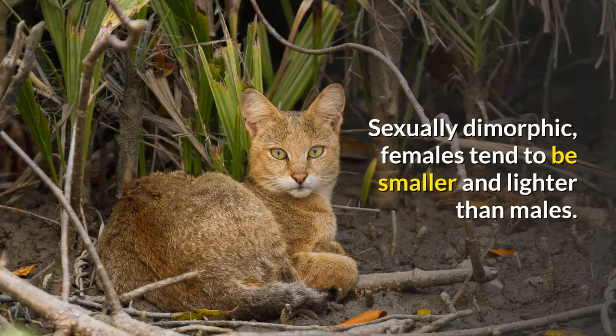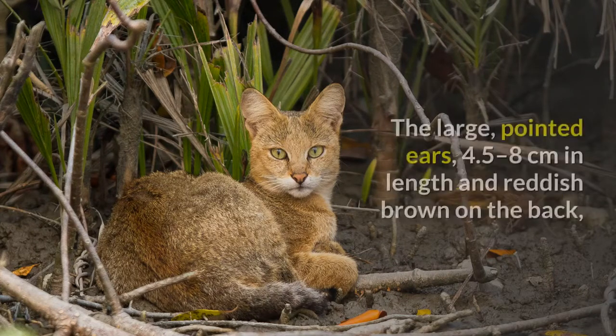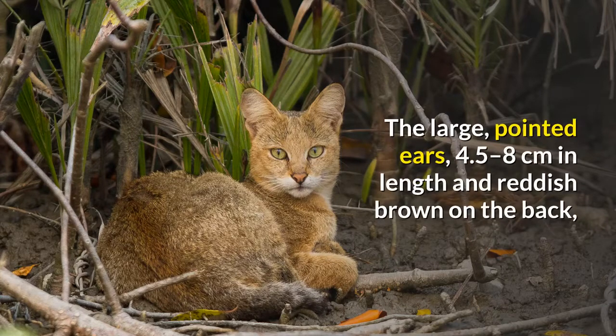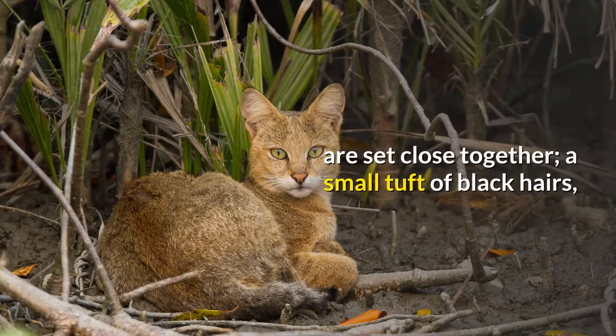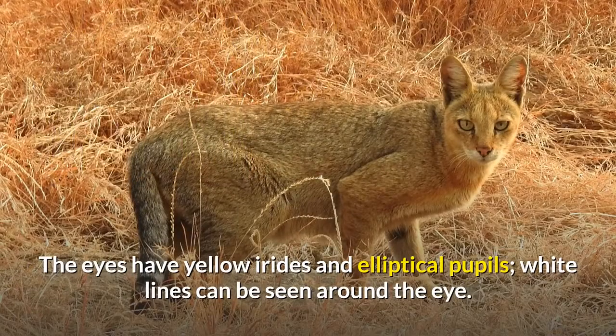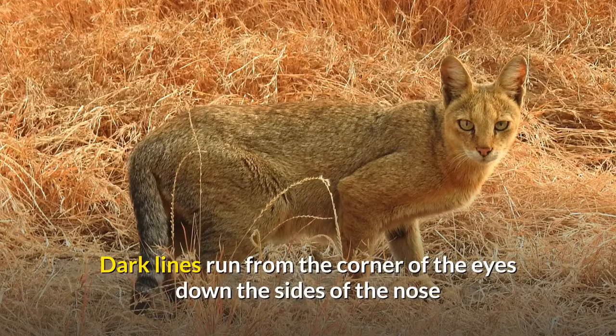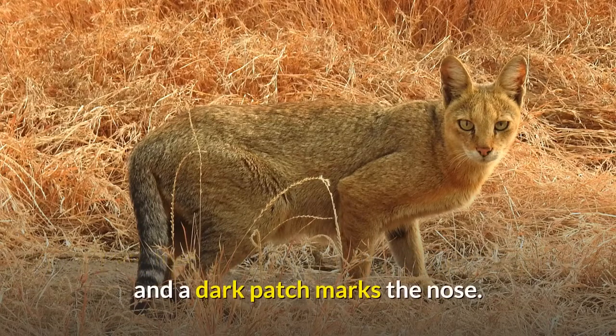Sexually dimorphic, females tend to be smaller and lighter than males. The face is long and narrow with a white muzzle. The large, pointed ears, 4.5 to 8 centimeters in length and reddish-brown on the back, are set close together. A small tuft of black hairs, nearly 15 millimeters long, emerges from the tip of both ears. The eyes have yellow irides and elliptical pupils. White lines can be seen around the eye; dark lines run from the corner of the eyes down the sides of the nose, and a dark patch marks the nose.